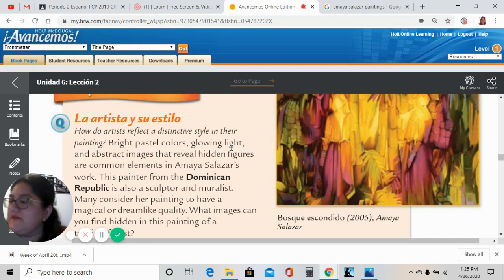La artista y su estilo. Esto está en la página 332 de su libro Avancemos Uno. This is on page 332 from your Avancemos textbook online. And it says: How do artists reflect a distinctive style in their painting?